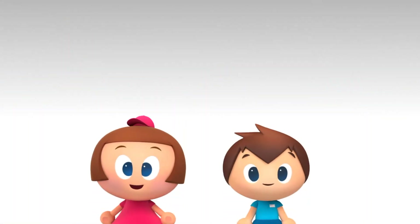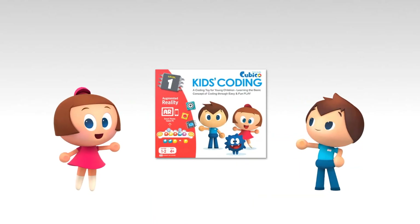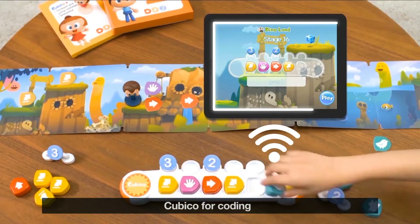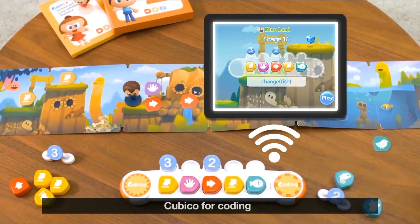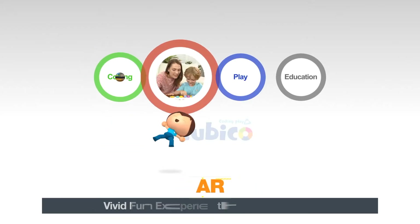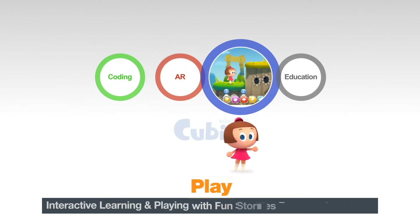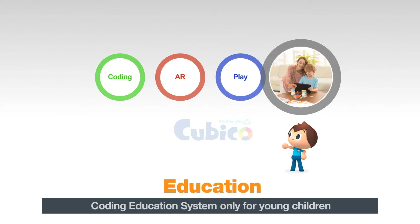What is the best tool for kids to learn how to code? Cubico is a great tool for kids to learn to code. It helps develop their problem-solving skills and build interest in coding through augmented reality. They can use the device and check the result in animation, and it provides an effective way to learn coding and develop their minds.